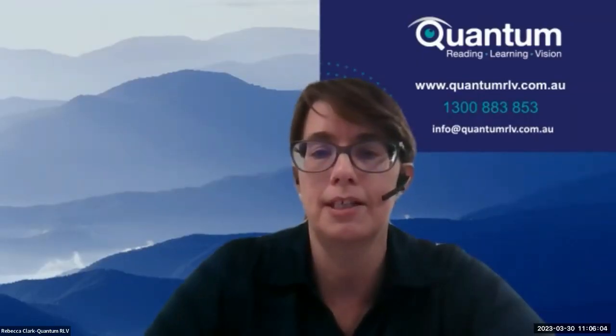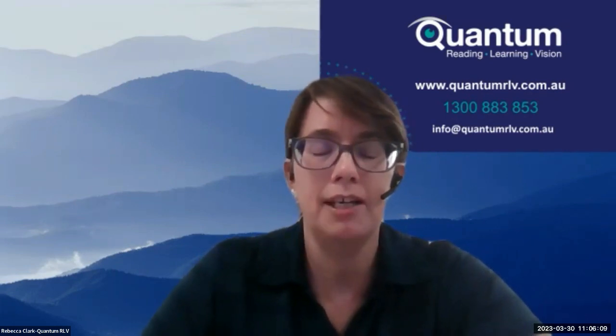Sapna is Senior Patient Educator at Glaucoma Australia. Thank you very much for joining us, Sapna. Good morning Rebecca and Peter. Thank you for inviting Glaucoma Australia this morning. Last time around we discussed lifestyle tips for living with glaucoma. Today we will go through the support system.